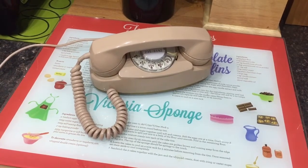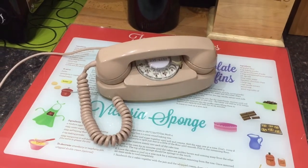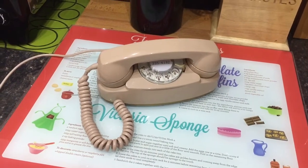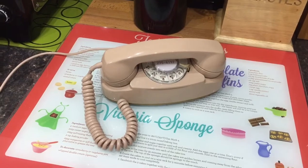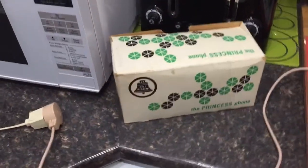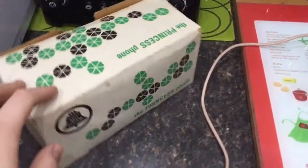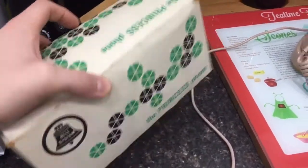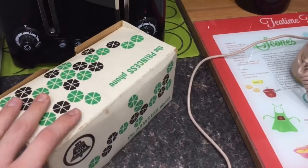Here is my 1969 Bell System Western Electric Princess phone in the beige colour. This is a really nice example of a Princess — I don't think it's seen a whole lot of use as it's in great condition. I also have the original box with it, which is really cool — that's like the icing on the cake. It's quite nice to have the original packaging with the phone after all this time; that's quite unusual and nice to have.